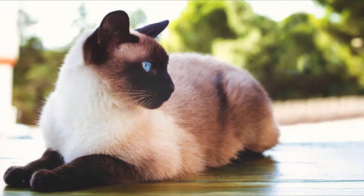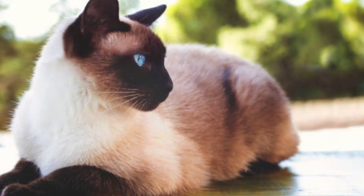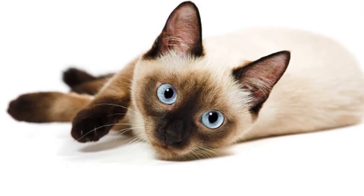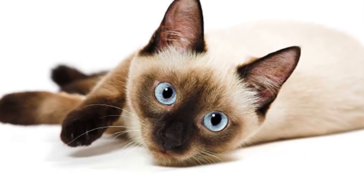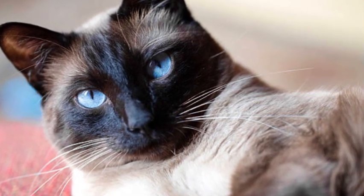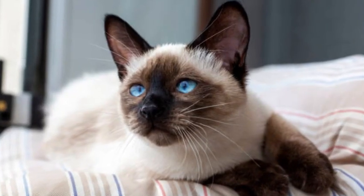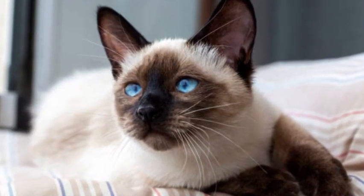Siamese cats are known for their distinctive vocalization, characterized by their loud, raspy, and sometimes musical meows, often described as talking. They are not hesitant to voice their opinions and can engage in lively conversations with their owners.